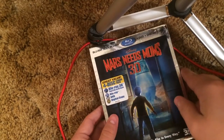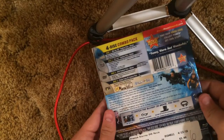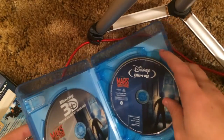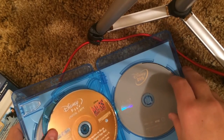This is the Blu-ray 3D combo pack — Blu-ray 3D, regular Blu-ray, digital copy, and DVD. Off topic, but 21 days until Christmas — that's really exciting.